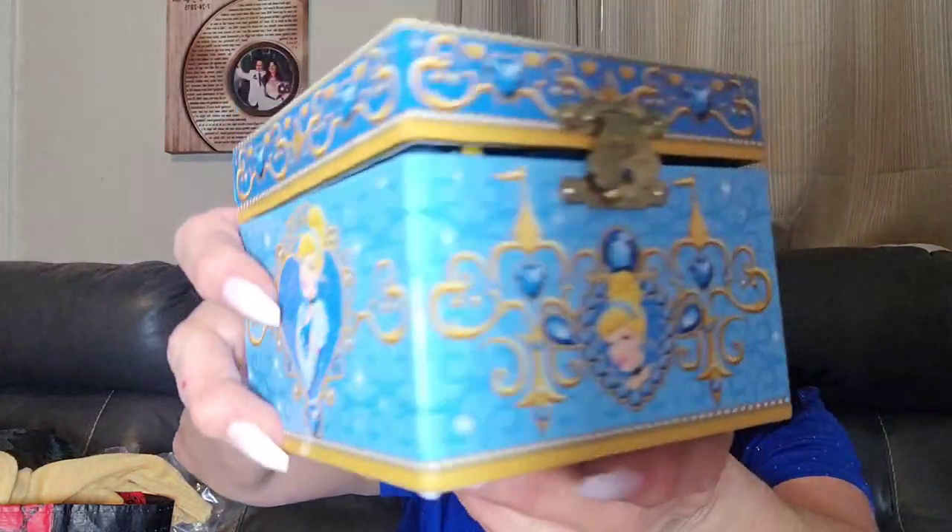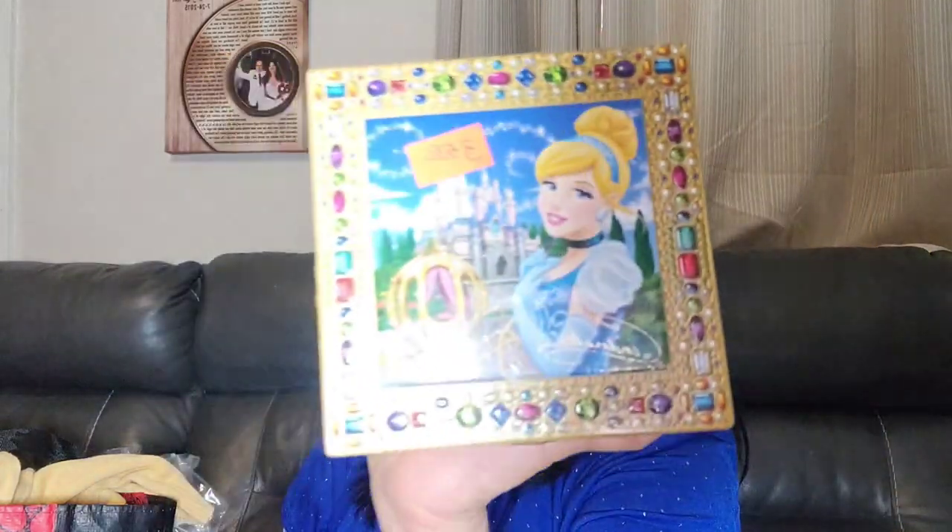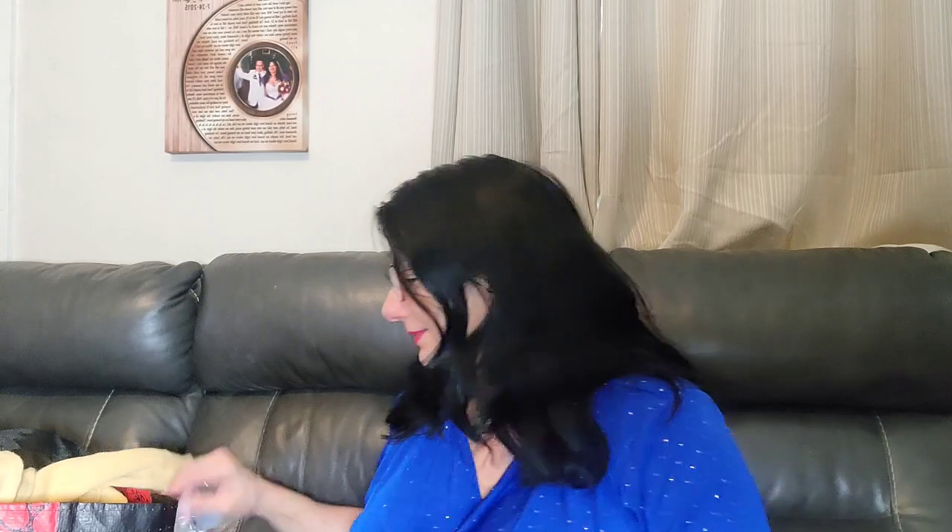Oh, is there something with the mirror? There's still a piece of plastic on it — good. So this is Cinderella, as you can see, and it's a little music box. It says Disney Princess, Disney Theme Park Merchandise, and the tune is 'So This Is Love.' The top is beautiful. Now remember, it was half of what it says on there, so it was half of $3.50 — that's $1.75.